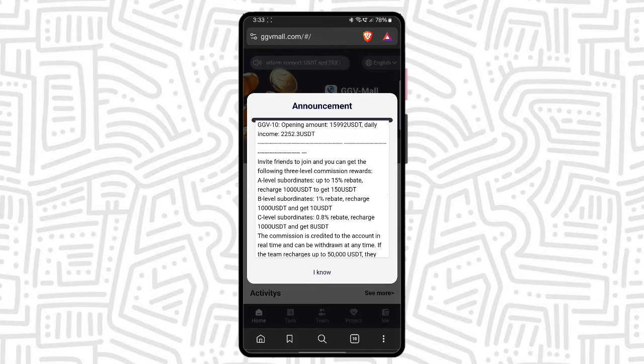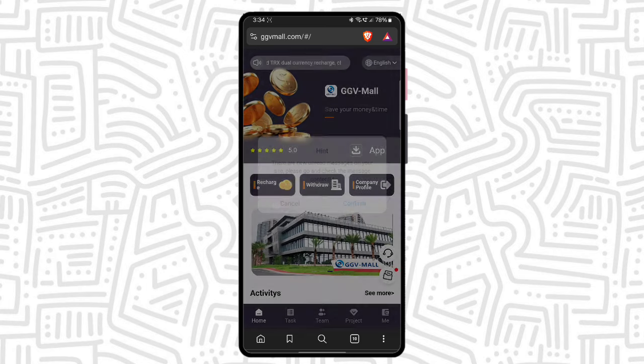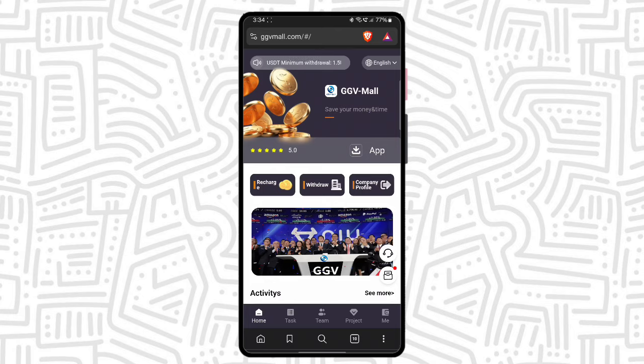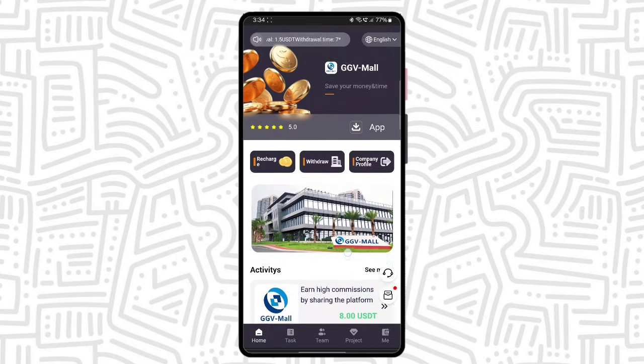You can also get referral income. After reading, just click the 'I know' button. This is the interface. Here you can see it's a 5-star rating platform, and there is an app button — that means you can download the application version of this platform. There is a recharge, neutral, and company profile option.